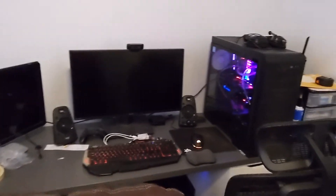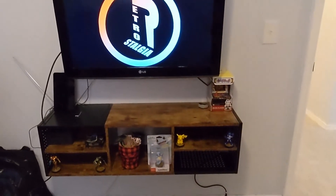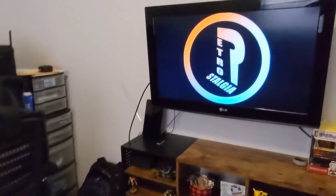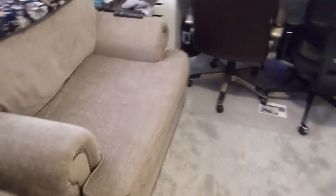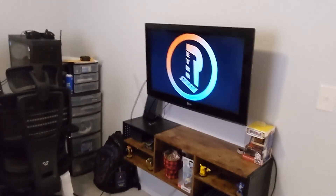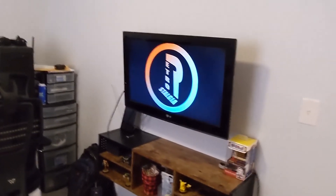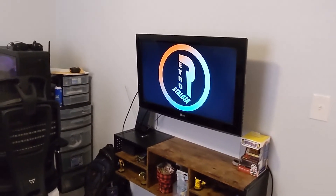Over here we have the computer, and finally my little setup right here. I can sit on the couch, and I've got an HDMI card run from the computer, so I can sit back if I want. Or just hook up consoles — it's got inputs for basically all my consoles.